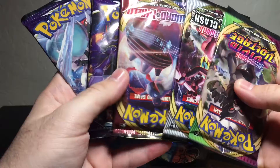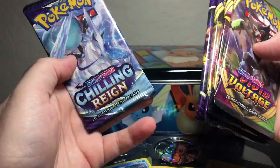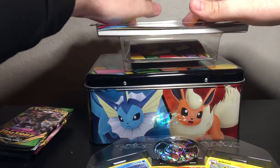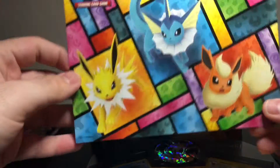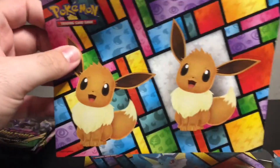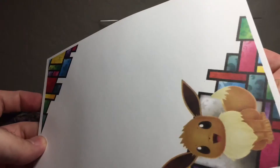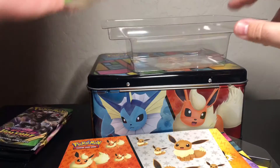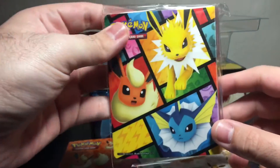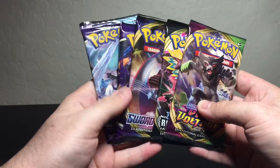We've got our five packs: Vivid Voltage, Rebel Clash, Sword and Shield, Chilling Reign, and Chilling Reign. There's a code card for anyone who wants or needs it. We've also got stickers — all three Eeveelutions — plus more stickers, even more stickers. And we got a little notepad with a cute little Eevee for all your Pokemon note-taking, plus a mini portfolio that holds 60 cards back to back. Really cool.